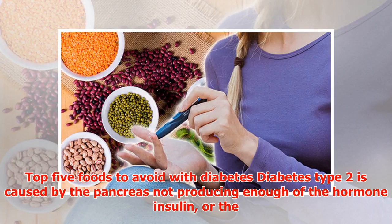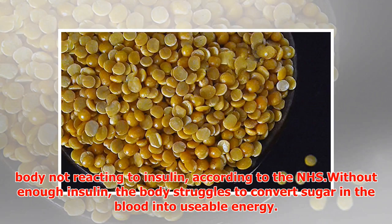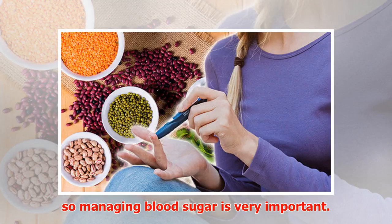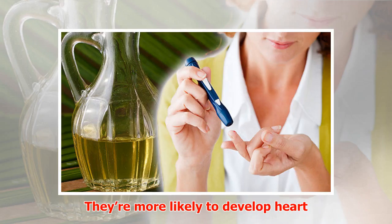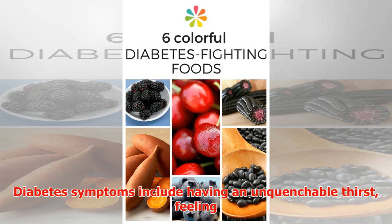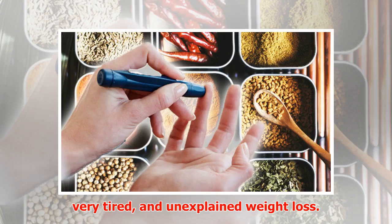Top 5 Foods to Avoid with Diabetes. Diabetes type 2 is caused by the pancreas not producing enough of the hormone insulin, or the body not reacting to insulin. According to the NHS, without enough insulin, the body struggles to convert sugar in the blood into usable energy. Diabetes patients are more at risk of life-threatening conditions, so managing blood sugar is very important. They're more likely to develop heart disease, strokes, and kidney disease. Diabetes symptoms include having an unquenchable thirst, feeling very tired, and unexplained weight loss.